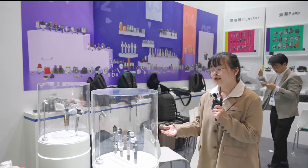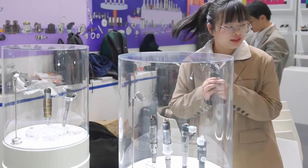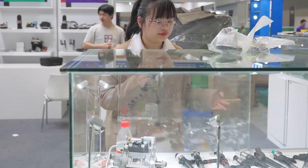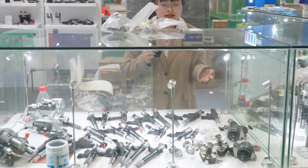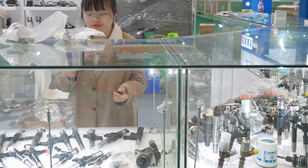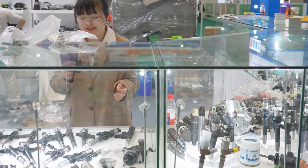Coming here, you can see the Denso Injector and the Boss Injector. There are a lot of series of the Denso Injectors, such as the X1 series, X2 series, and G2 series. The G2 series of the injector was widely used.